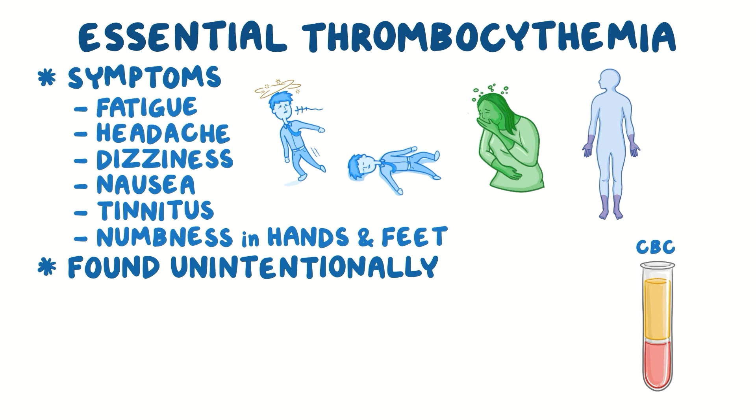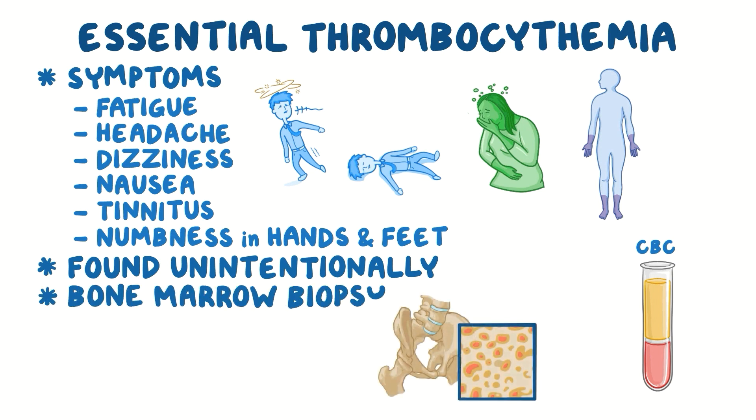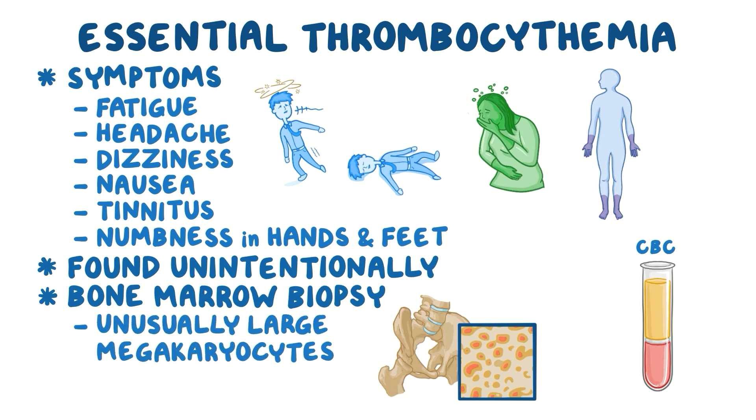If essential thrombocythemia is suspected, a bone marrow biopsy can be done to confirm the diagnosis. Typically, lots of unusually large megakaryocytes can be seen on a bone biopsy.